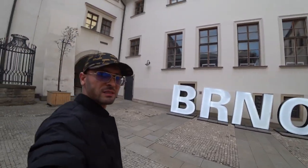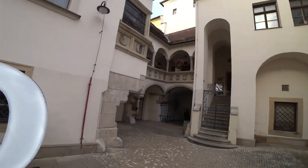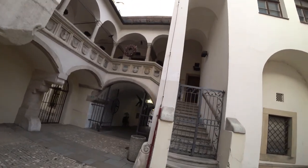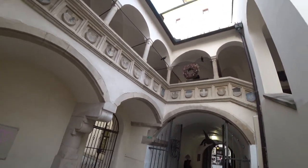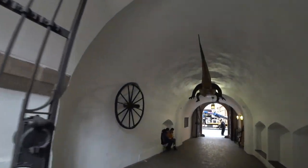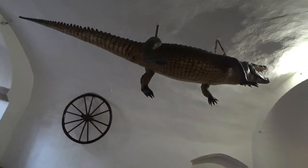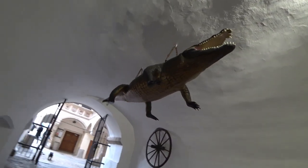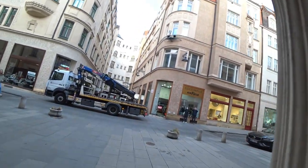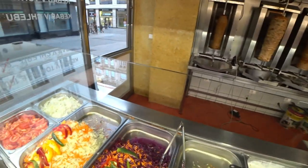This is it - the southern city of Czech Republic. Let's see some of the inside to this building. It looks very fascinating. Wow, look at that - that's amazing. The giant crocodile!